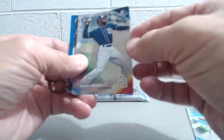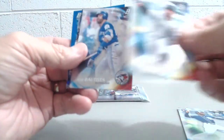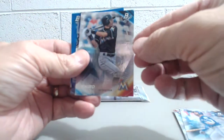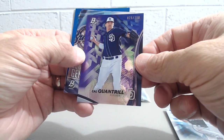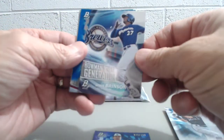Manny Margot rookie card. A Stenzinella. Joey Batts. Ichiro. And a purple Kale Quantrill — so that's pretty nice, numbered to 75. So two numbered cards, not bad at all. That's a nice card too.